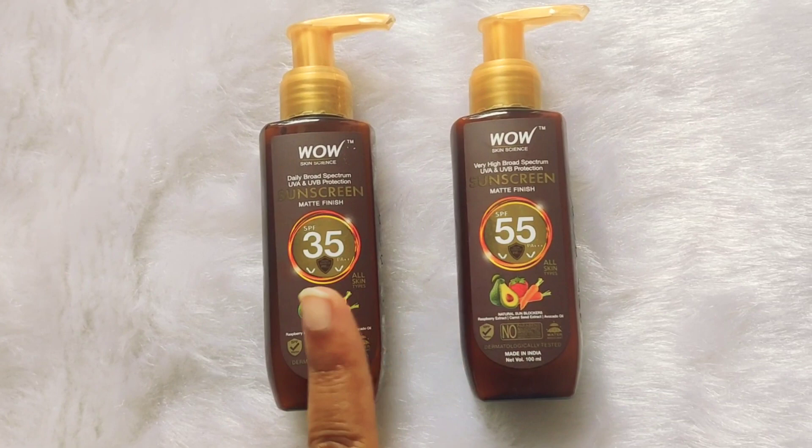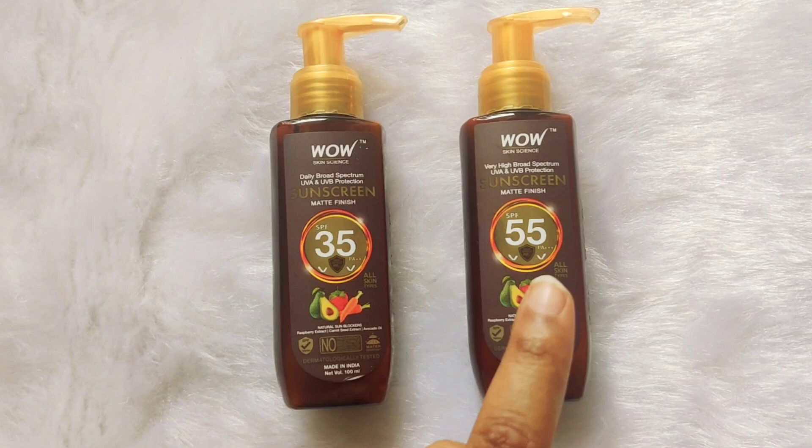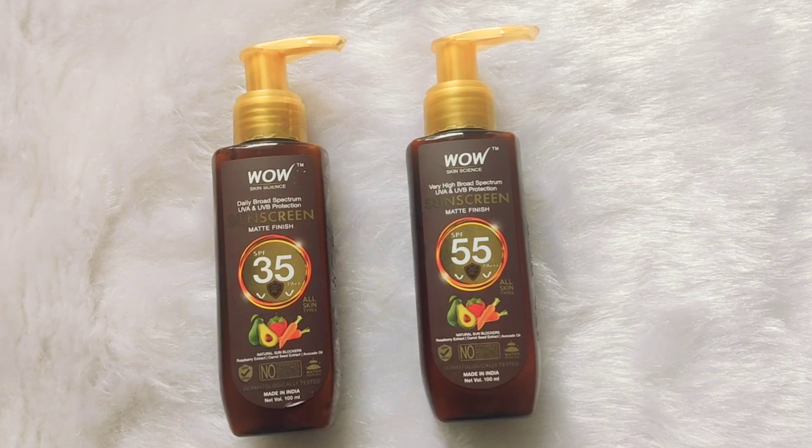Both products are essentially the same — the difference is only the SPF. SPF 35 means fewer hours of protection; SPF 55 means more hours. If you're at home, SPF 35 works well. If you're going out, swimming, or out for longer hours, SPF 55 is the must-have.